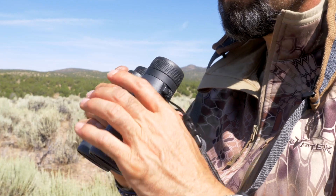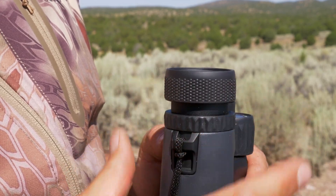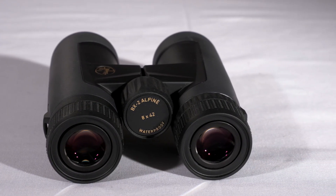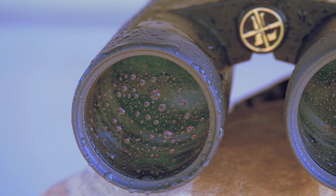The BX2 Alpine binoculars are extremely comfortable in the hands and have three-position locking eye cups for use with glasses or shades. The lightweight magnesium body makes them strong but super light, and they're covered with a rubberized armor coating for a comfortable and sure grip even when you use them in the rain.